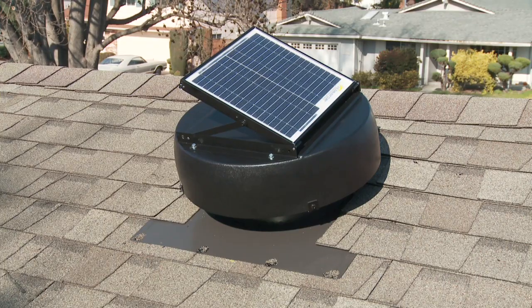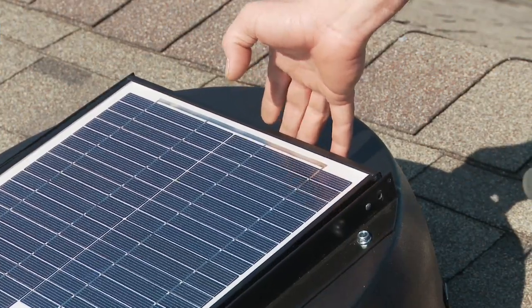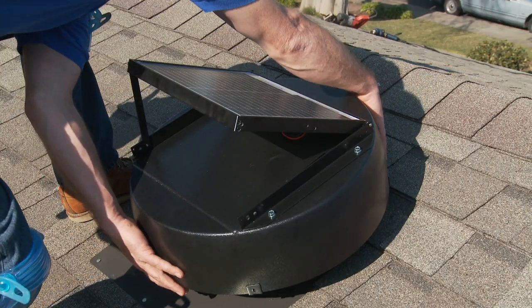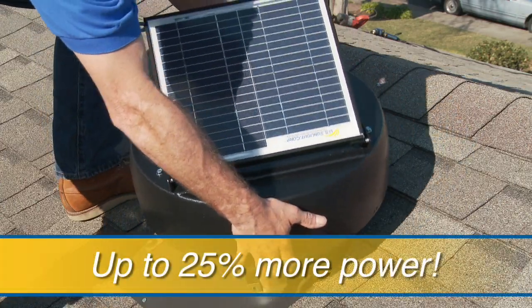One of the great features of the solar-powered attic fan is the adjustable shroud and solar panel. Because every roof is different, the solar panel and shroud adjust to provide the optimum angle to the sun. You harness as much of the sun's energy as possible, gaining up to 25% more power.